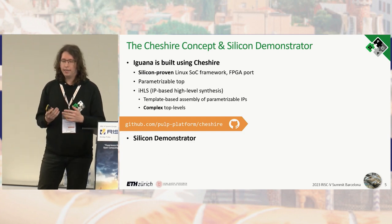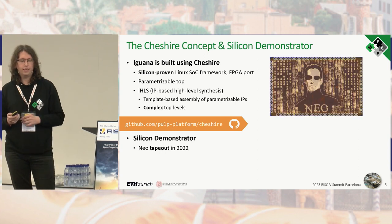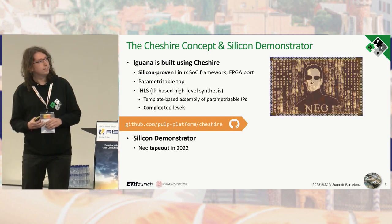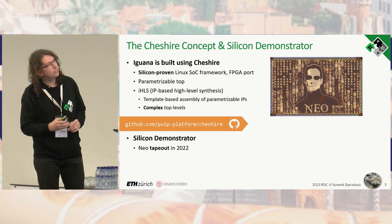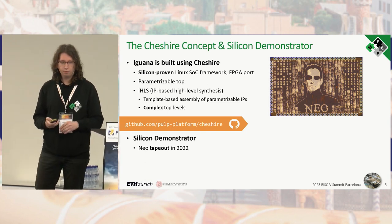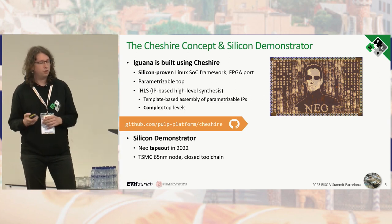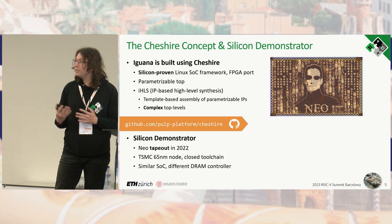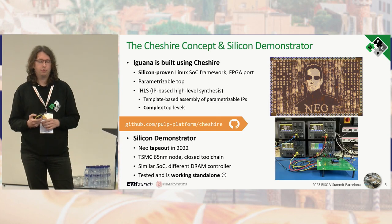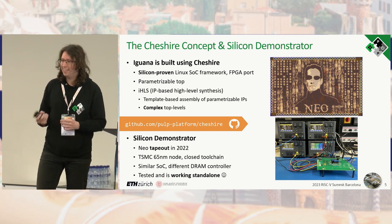Cheshire — and thus Iguana — was verified through a silicon demonstrator called Neo. This is an actual die shot, not an artistic rendering; it was taped out last year in TSMC's 65 nanometer node with a closed toolchain. It is a very similar SoC but with a slightly different DRAM controller. We have already tested Neo and it is working standalone.